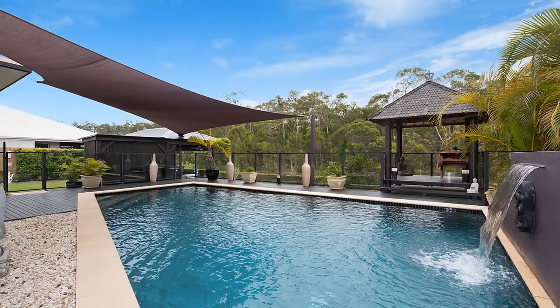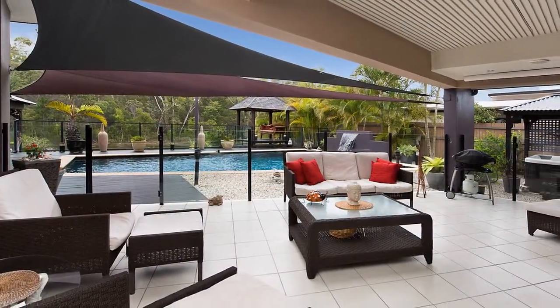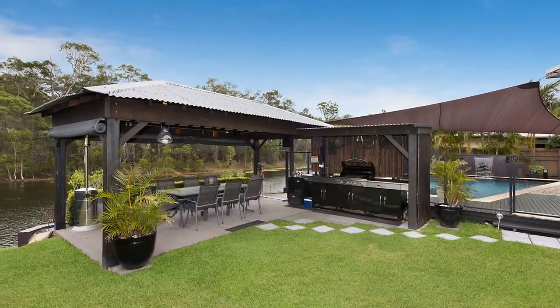Entertaining will be a breeze with your very own swimming pool and state-of-the-art outdoor kitchen and covered al fresco area, which overlooks the lake and bushland beyond.